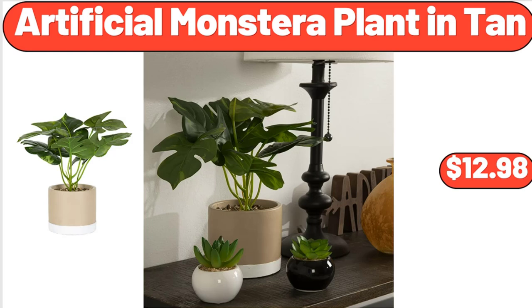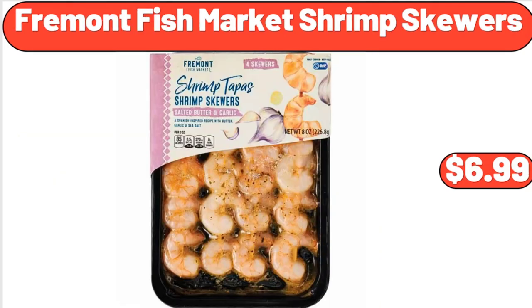Artificial Monstera Plant in Tan, $12.98. Fremont Fish Market Shrimp Skewers, $6.99.